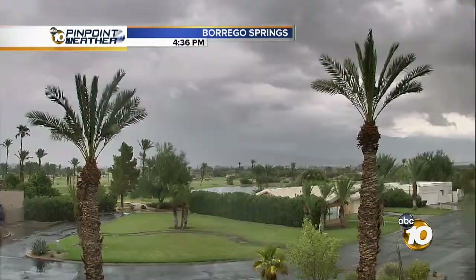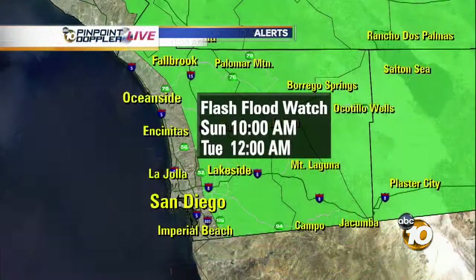This is a time lapse. Notice by about 2 o'clock, dark clouds coming on in. By 4 o'clock, you've got some rain and scattered showers moving through.